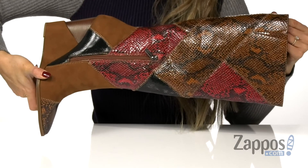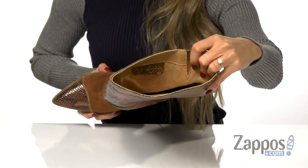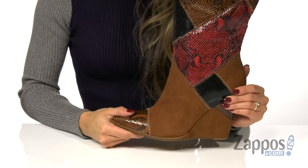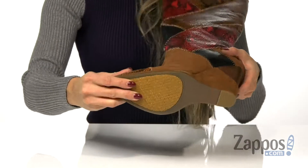There's also a side zipper that's going to help with that. The inside has a soft synthetic lining and a padded footbed that can provide some comfort. It's all on top of a wrapped wedge heel and a synthetic outsole.